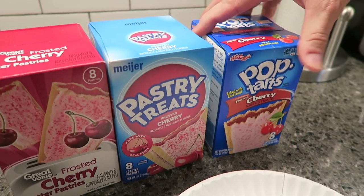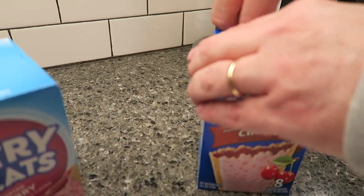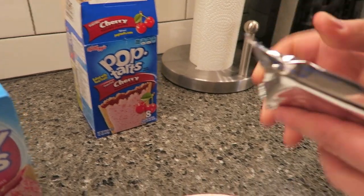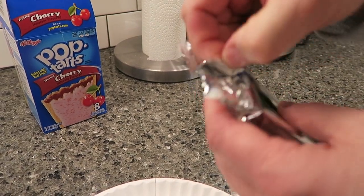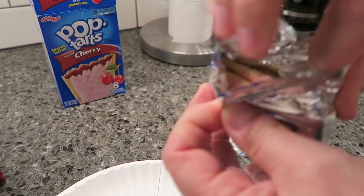I'm just going to open these up as I go. These are all cherry frosted toaster pastries. The Pop-Tarts were $1.99 and you get eight pastries in each one of these, in all three brands. They're all actually the exact same calories — 200 calories per pastry, not per package.